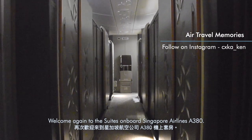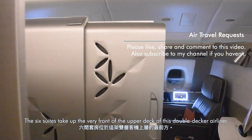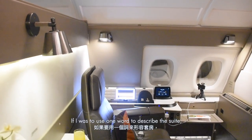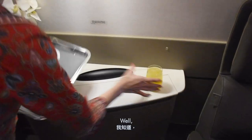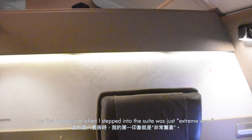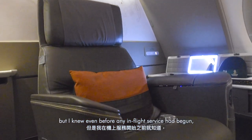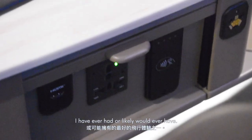Welcome again to the suites on board Singapore Airlines A380. The six suites take up the very front of the upper deck of this double-decker airliner. Suite 2A was my private room for the next three and a half hours. If I were to use one word to describe the suite, it would be cozy and luxurious — well, those are two words. But my first impression when I stepped in was just extreme wow. I knew even before any in-flight service had begun that this would be one of the best flight experiences I have ever had, or likely would ever have.